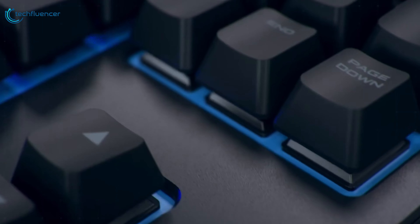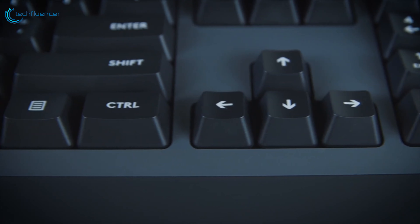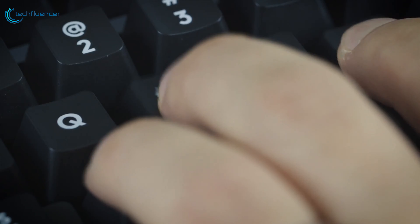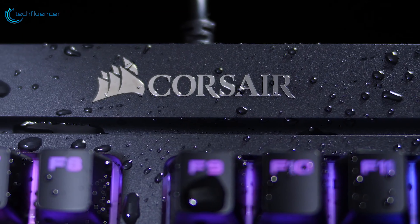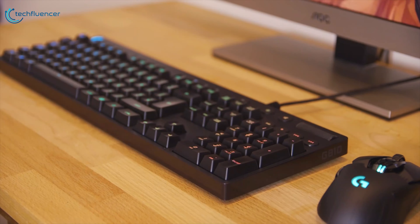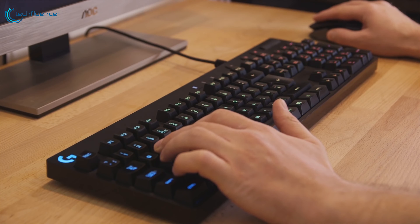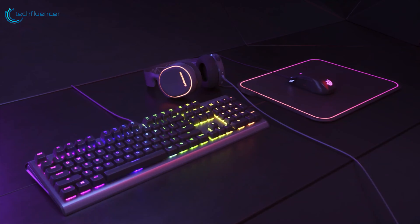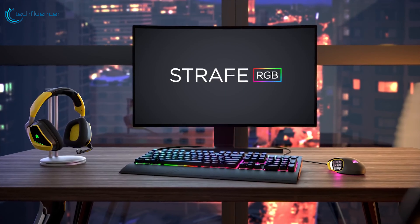Mechanical keyboards are loved by all for their precision, reliability, and customizability. But one of the drawbacks for many mechanical keyboards is the loud click that accompanies while tapping on them. There are plenty of quiet mechanical keyboards of varying types on the market, but getting your hands on one without test driving it first is something of a challenge. To help you find the best keyboard that makes as little noise as possible, we have come with a list of the 5 best quiet mechanical keyboards in 2020.